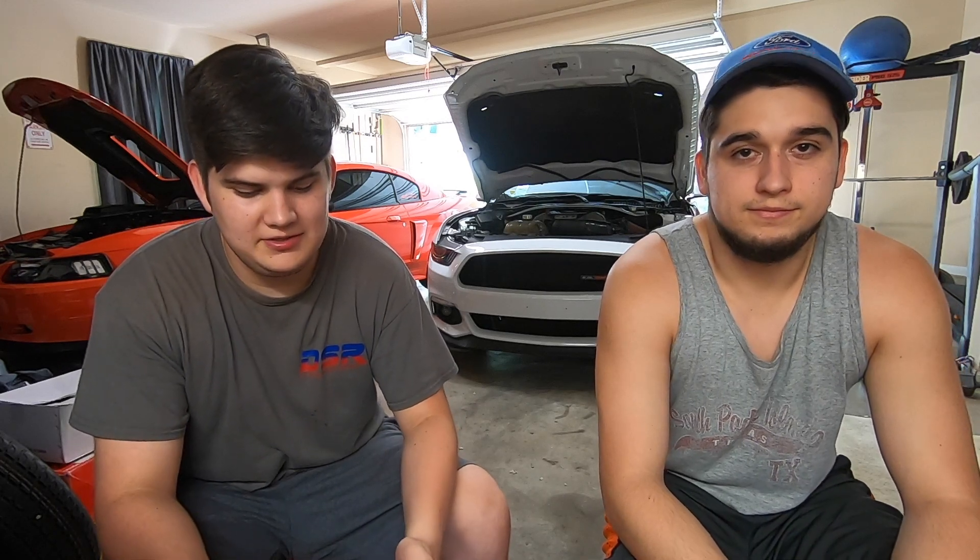How's it going everybody? It's Ryan, and I'm Dylan. Today we're going to be talking to y'all about the best Mustang for your budget. The budget ranges we chose are going to be $5,000, $10,000, $15,000, $20,000, and then the last one is $25,000 and up.